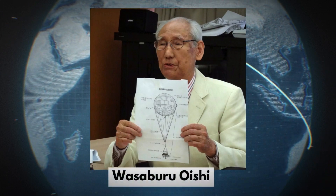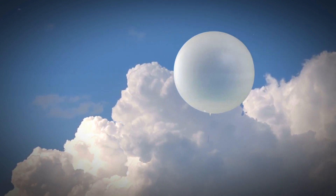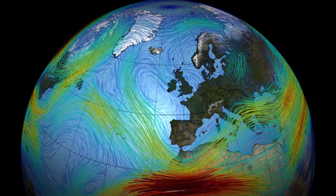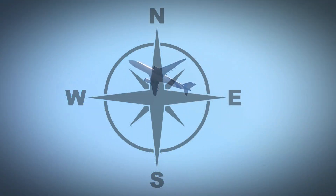Nearly a century ago, a Japanese meteorologist, Wasaburo Oishi, launched weather balloons into the skies for research purposes. His observations revealed an invisible force — a jet stream — racing at high speeds between 30,000 to 40,000 feet altitude, primarily towards the east.